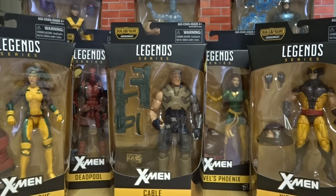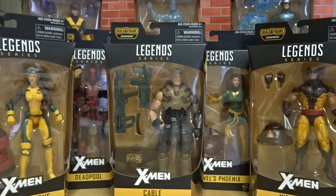Hey guys, thanks for clicking on the Toy Doctor. Today we've got something very exciting. We've got Marvel Legends, the first wave of the X-Men series.